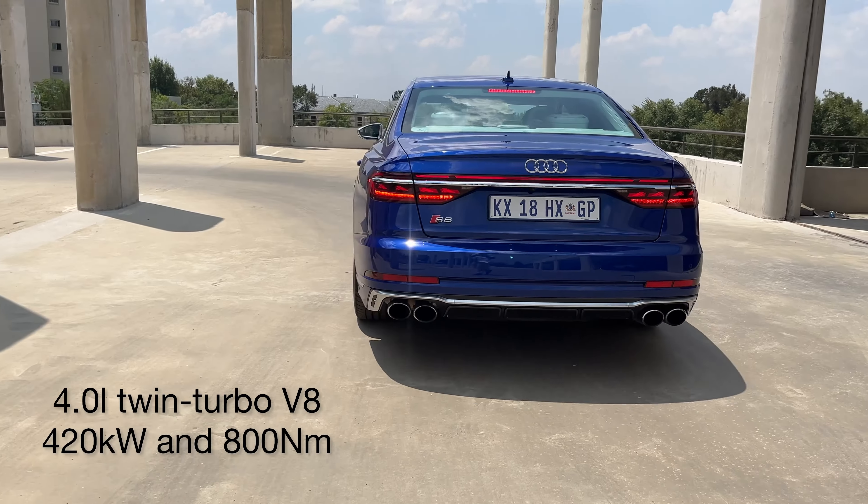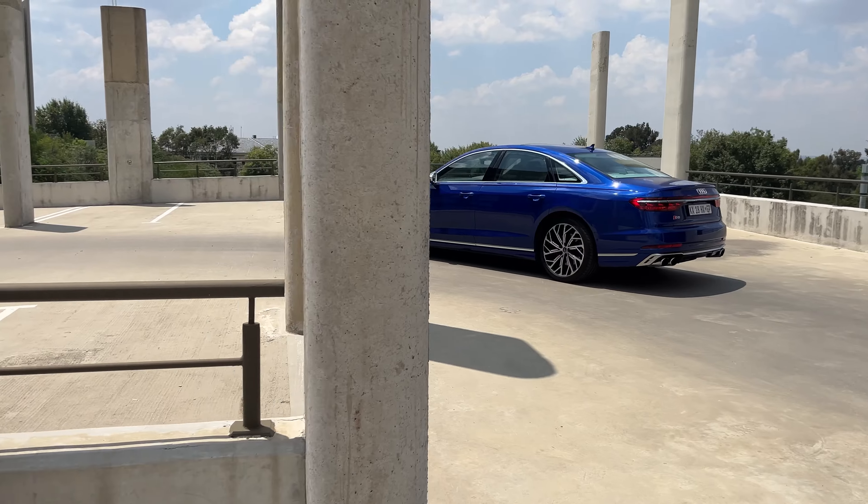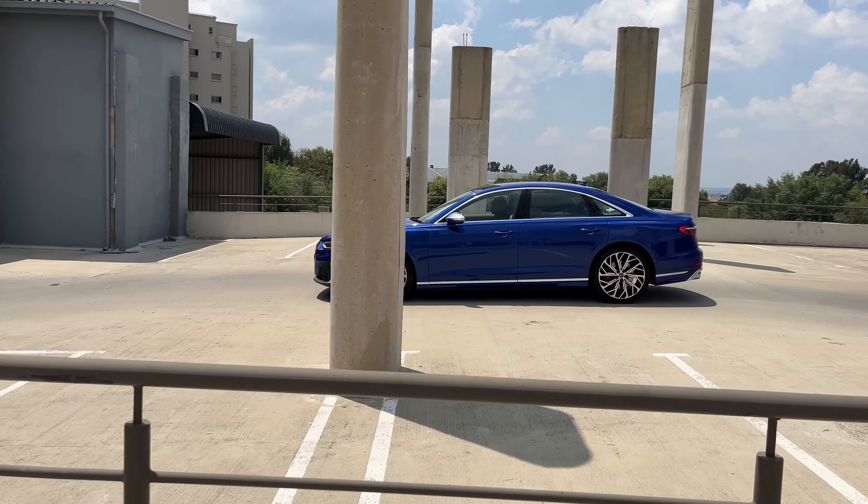When you put your foot down, it just accelerates so beautifully. There's very little to no turbo lag. It's a very nice and prompt car to be in. I really, really enjoy driving it.